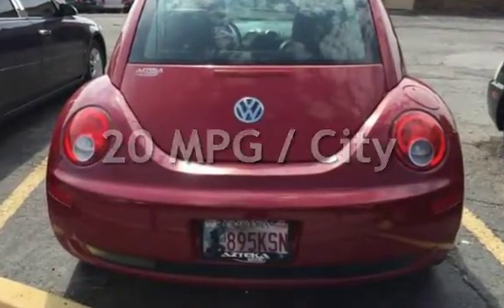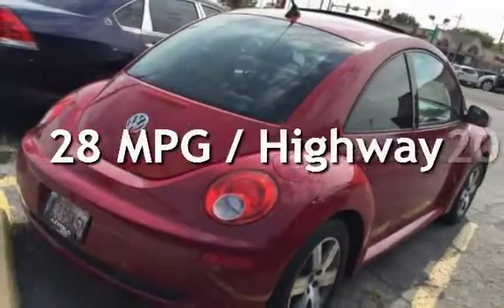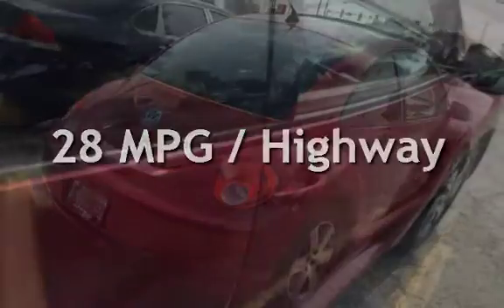Estimated fuel economy for this vehicle is 20 miles per gallon in the city and 28 miles per gallon on the highway.